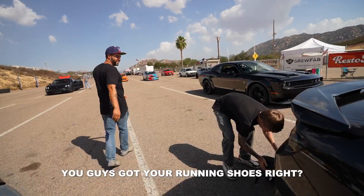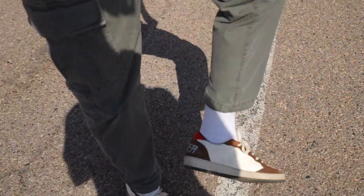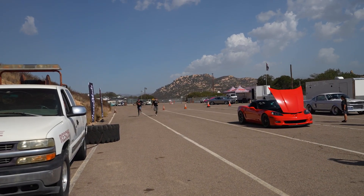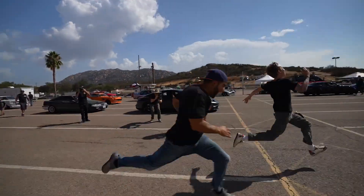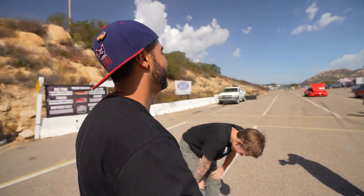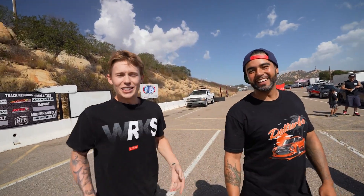You guys got your running shoes? You got Nikes? I got some big pants on. I got some golden gooses. One, two, one — go! It's two for two. Foot race and cars, man. I need to start training more. But if you were in the Datsun, it would have been a different story. Yes it would. They wanted the Camaro versus Camaro — better content.